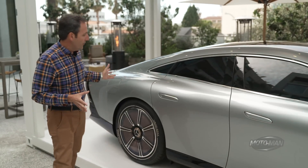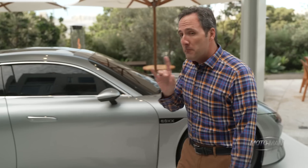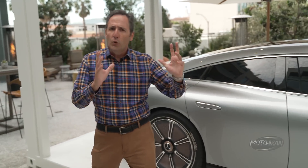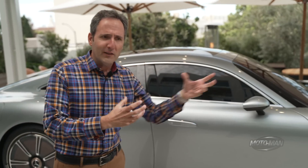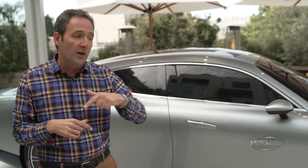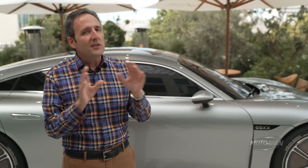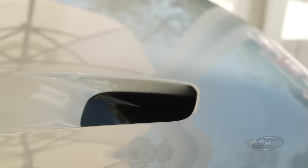There's also an adjustable diffuser in the back. And the overall shape of the vehicle — the most important part is the coefficient of drag. Most efficient cars today are somewhere between 0.26 and 0.29, with something unusual being 0.25 or 0.23. This is all the way down to 0.17. There's nothing else that comes even close.